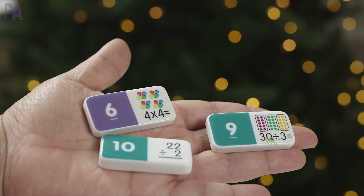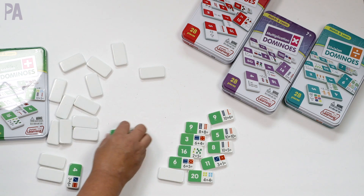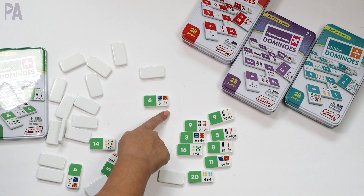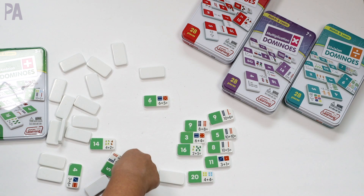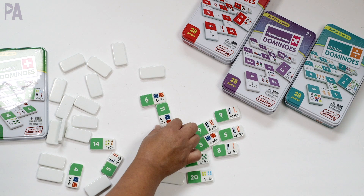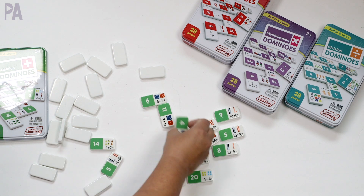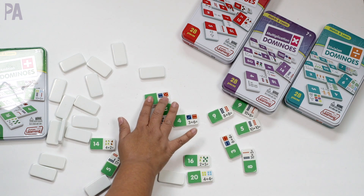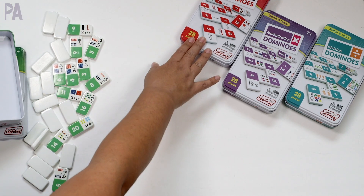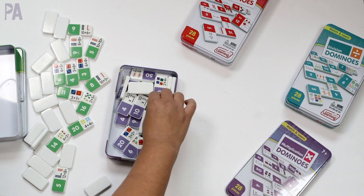It plays just like regular dominoes — you place all dominoes face down, each player takes seven, and one person starts by placing a domino on the game board. Each player takes a turn matching it to form a chain, and the player to play all of their dominoes wins. For example, I could place this here because six plus five is 11, so I can put an 11 there. Three plus one is four, and there's a four over here — you make a whole chain until they're all gone.